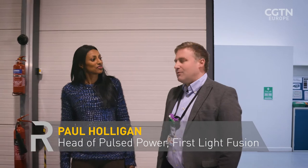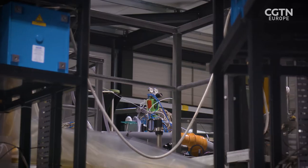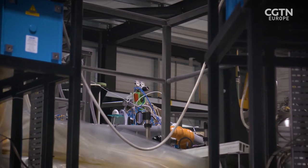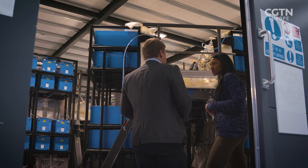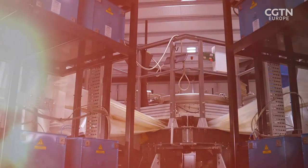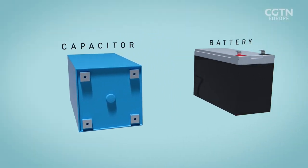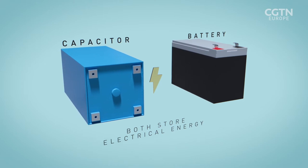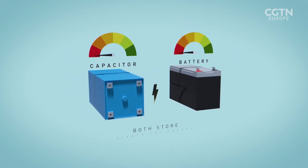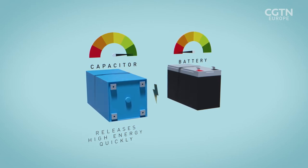M3 is a pulsed power generator. We store electrical energy over a long period of time and release it in a very short period of time, storing the energy in capacitors — those big blue things you can see are high energy storage capacitors. A capacitor is similar to a battery in that it stores electrical energy, but a capacitor can release a lot of energy very quickly, often in a second or less.